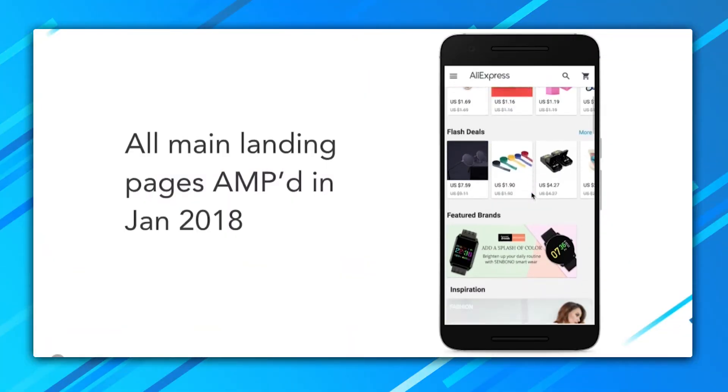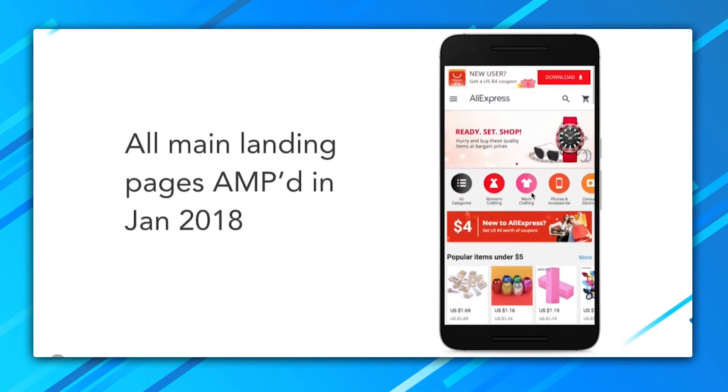Are there points where you should maybe use AMP at a certain point in your site and not use AMP somewhere else on your site? We believe that you can use AMP for the full conversion funnel for your full site. AliExpress is one of the biggest e-commerce sites in the world, and they've gone all in on AMP — building all of their site in AMP. They've seen more than 40% decrease in page load times and over 4% increase in conversions. That amount of speed at every step of the flow is huge.